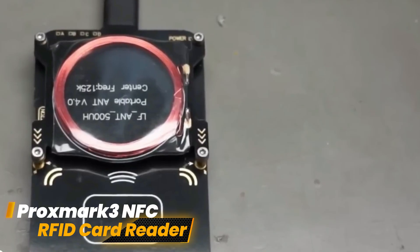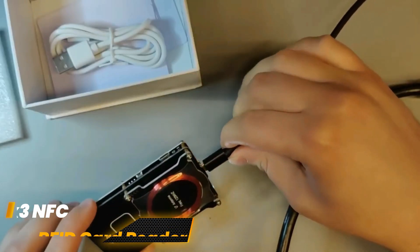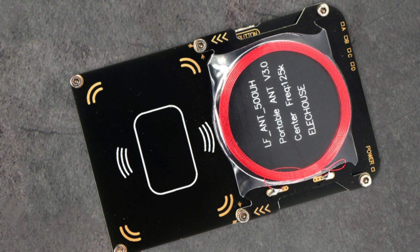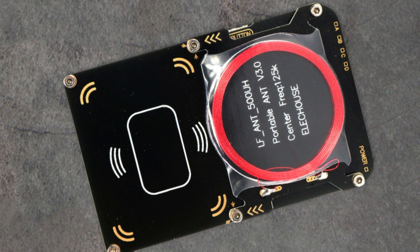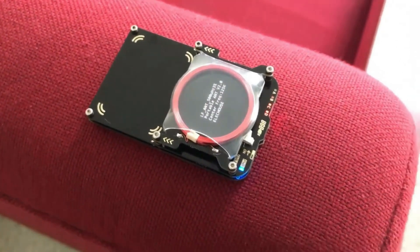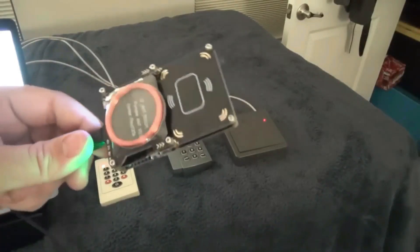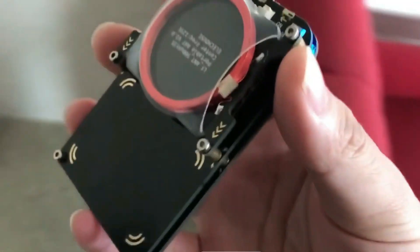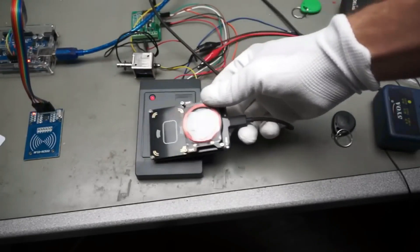Number 4: Proxmark 3 NFC RFID Card Reader. The Swiss Army knife of RFID hacking is the Proxmark 3, created by the RFID Research Group. This device, first created by Jonathan Westhues, has emerged as the standard for RFID analysis. Its capacity to communicate with a wide variety of RFID tags worldwide gives it its power. Equipped with tools from the Iceman repository, it automates programming, penetration testing, and chip identification.